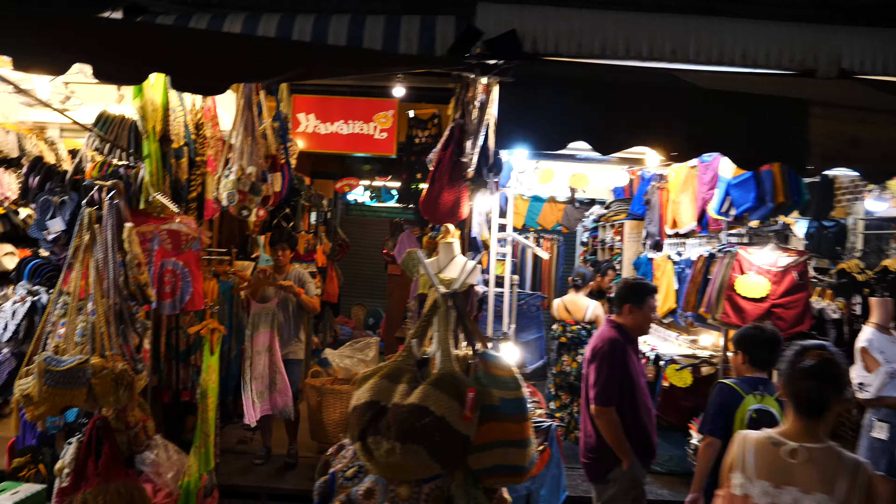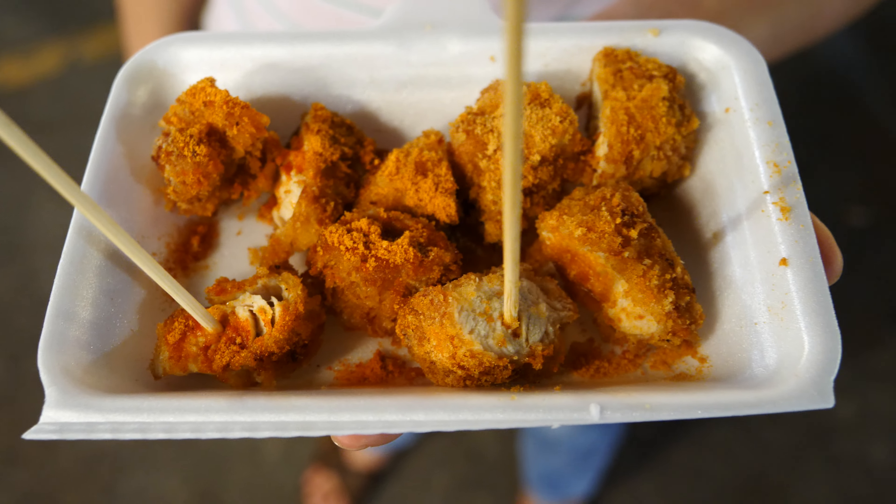I'm now at the Chatuchak weekend market on a Friday night. It seems like only the stores along the main street are open. It's weird — most of these shops are closed on a Friday night. I would have thought they would be open. It seems like most of the shops are concentrated near the entrance, so most of them are open near the entrance. Anyway, I'm going to end this video here. Thanks for watching — see you in the next one.